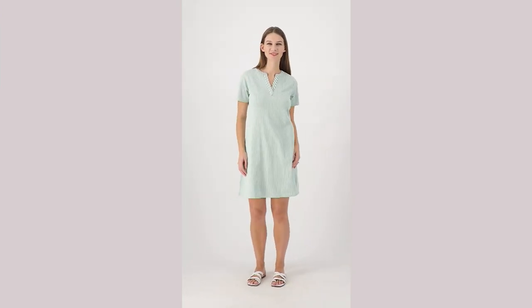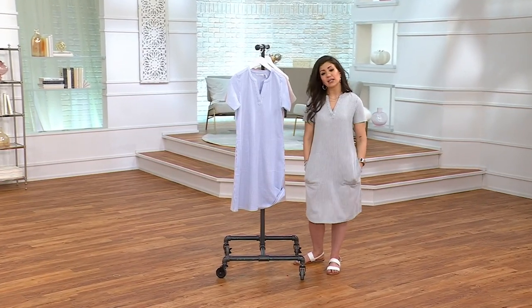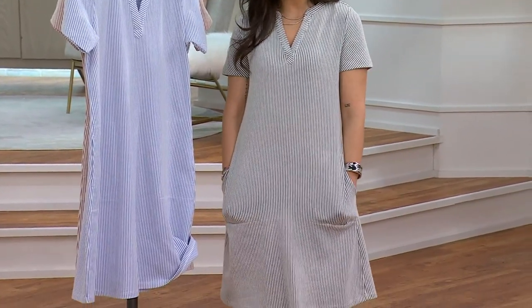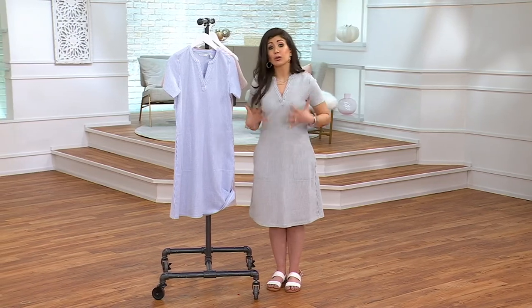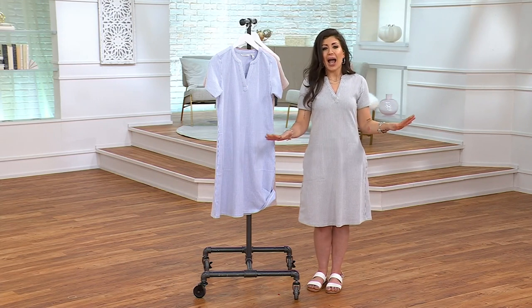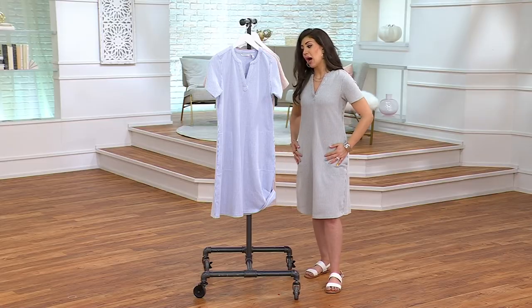Think about the vacation you have coming up, or maybe you want to gift this — someone going on their honeymoon would love this. It's also perfect for hosting barbecues or a birthday party when you want to look cute while running around. It's very easy breezy with nice stretch from the 2% spandex. Cotton-poly blend, 200 ordered.